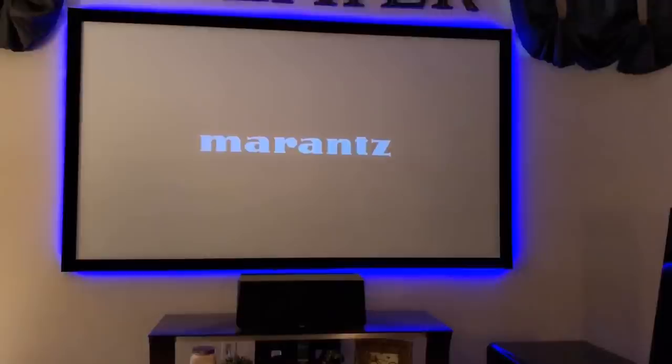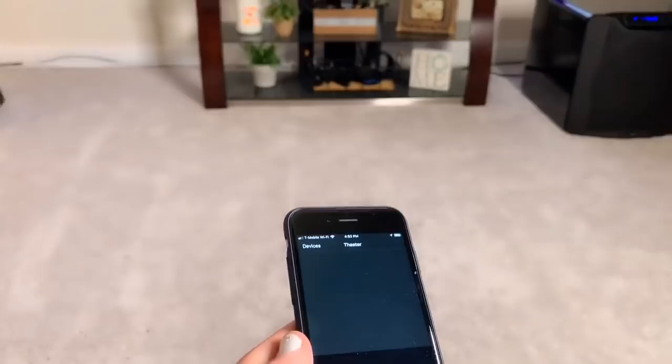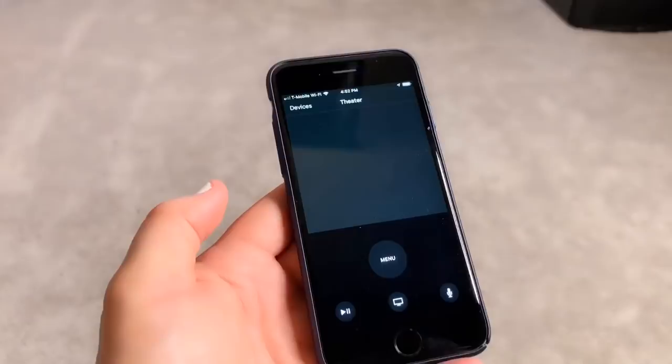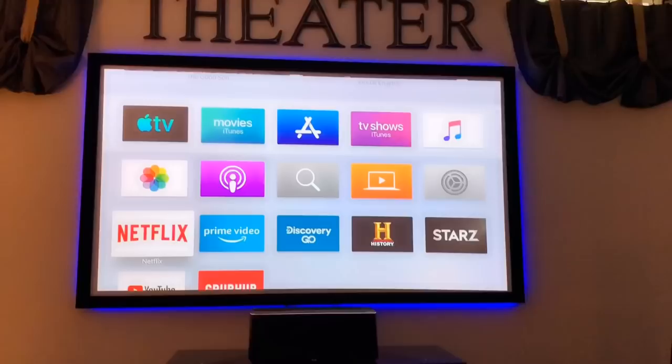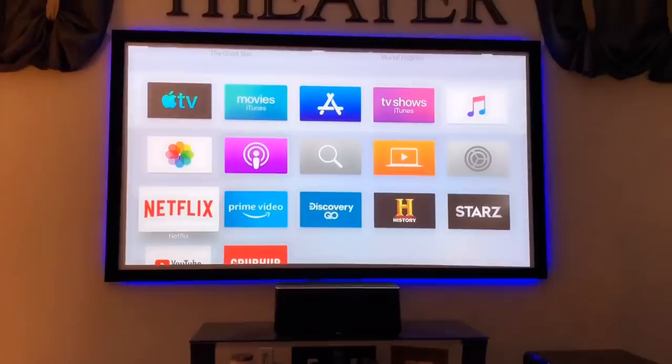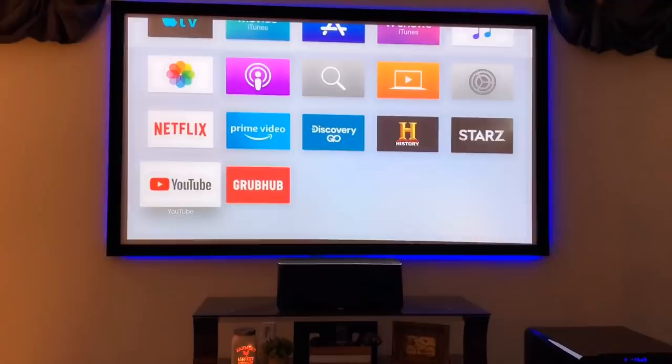You can actually use your phone as your remote to play movies. If you have Apple TV and an iPhone you can use your phone to locate movies and play them right from your phone. With Apple TV you can get movies, photos, Prime Video, Discovery, History, Stars, YouTube, and a lot of different things — it just makes everything so much easier.